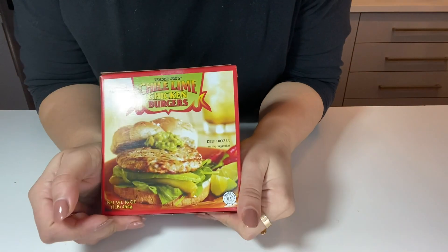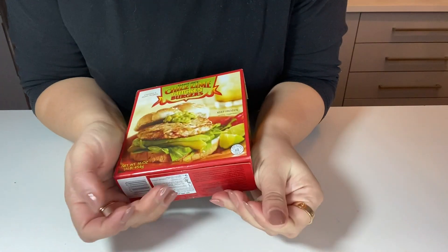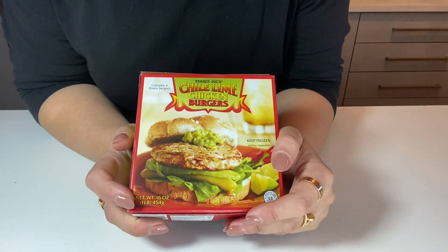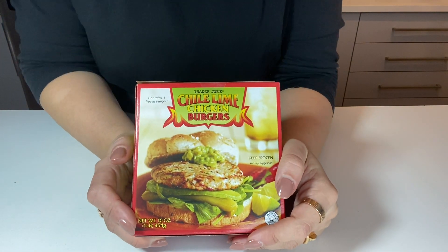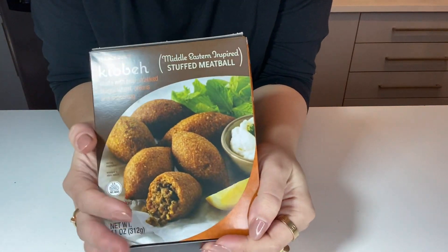Another thing I love is the chili lime chicken burgers. I just put them in the air fryer for a few minutes and I have them for two days — over salad or in a little low-carb sandwich. Super nice, but don't overcook them, they're very thin.